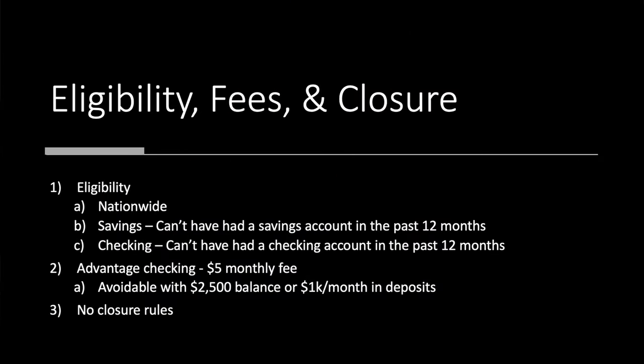Those are the requirements — overall not too bad for a $450 payout. Let's take a look at the eligibility and fees. As you might have imagined, this one is nationwide. You can't have had a savings account in the last 12 months, and same with the checking, which means you could do either one or both of them. The advantage checking has a $5 monthly fee, which is avoidable with a $2,500 balance or $1,000 a month in deposits — which is fine because to satisfy the requirements you have to direct deposit $1,000 a month anyway. Just watch it after month seven when you're waiting for your payout. And there are no closure rules listed on this one.